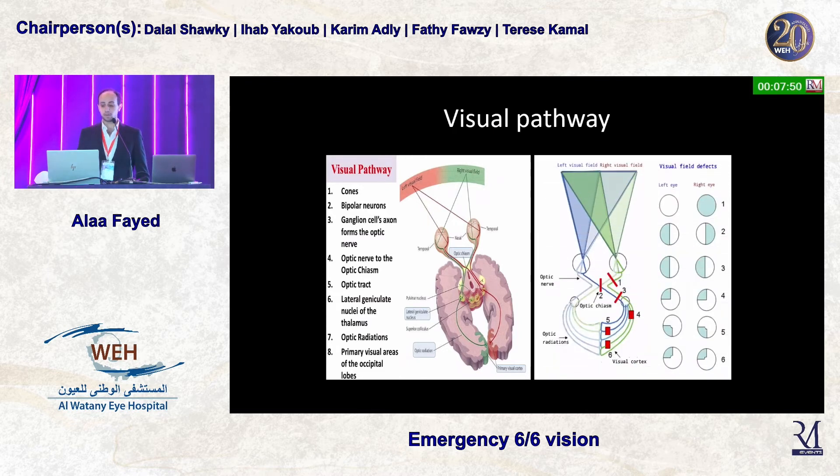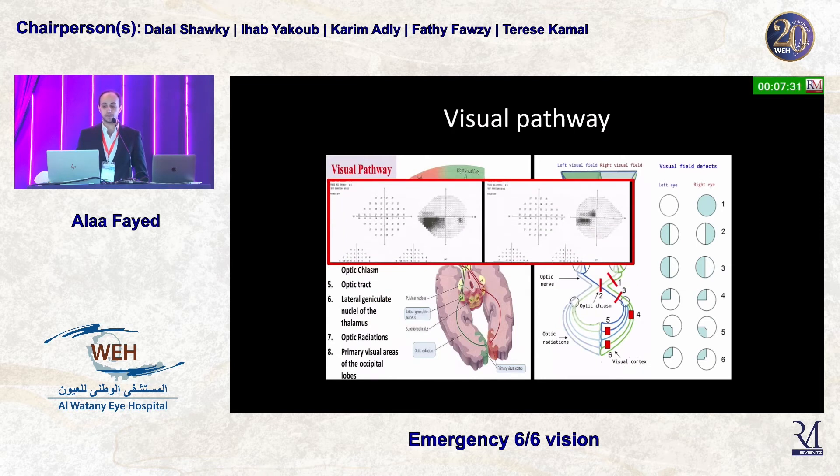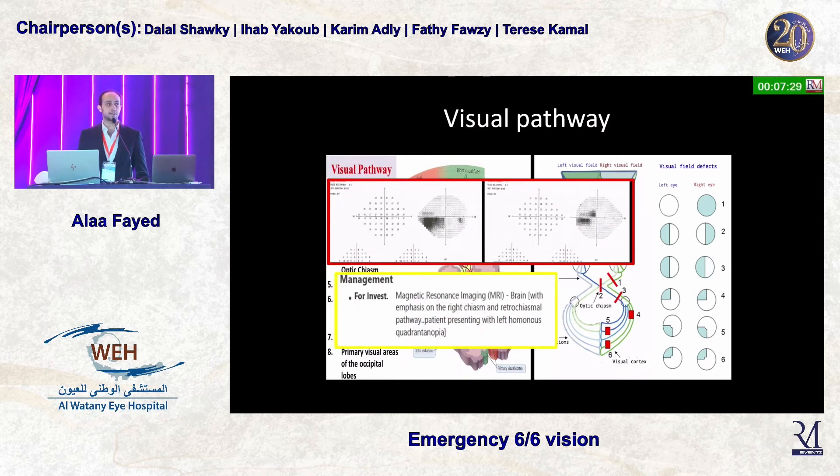And then the occipital cortex. Looking at the visual field effects: affecting the optic nerve gives a complete visual field loss; affecting the optic chiasm gives a bitemporal field effect; affecting the optic tract gives a contralateral homonymous hemianopia; and then a quadrantinopia all the way back to the visual cortex. Given our patient's visual field, imaging should specifically assess the right chiasm and the retrochiasmal pathway, because that is what the visual field was pointing at.